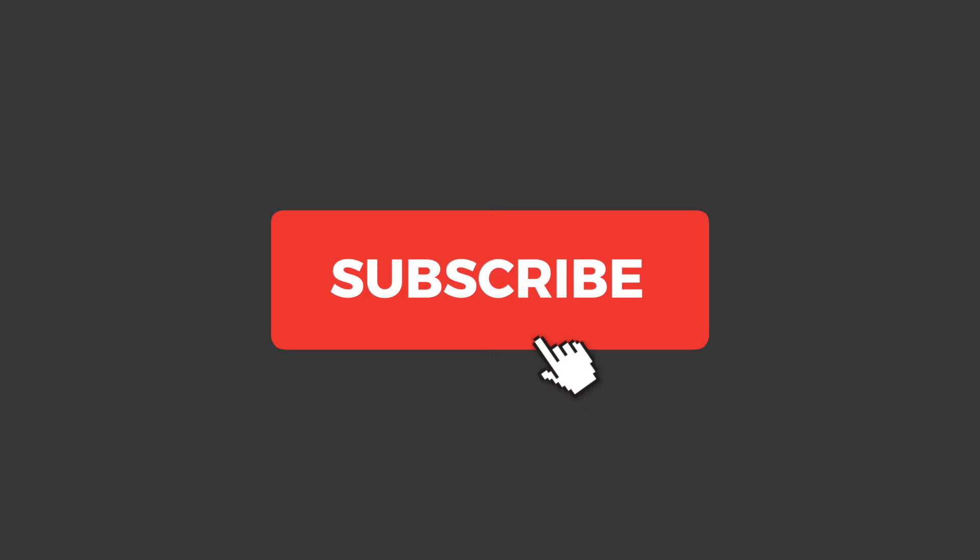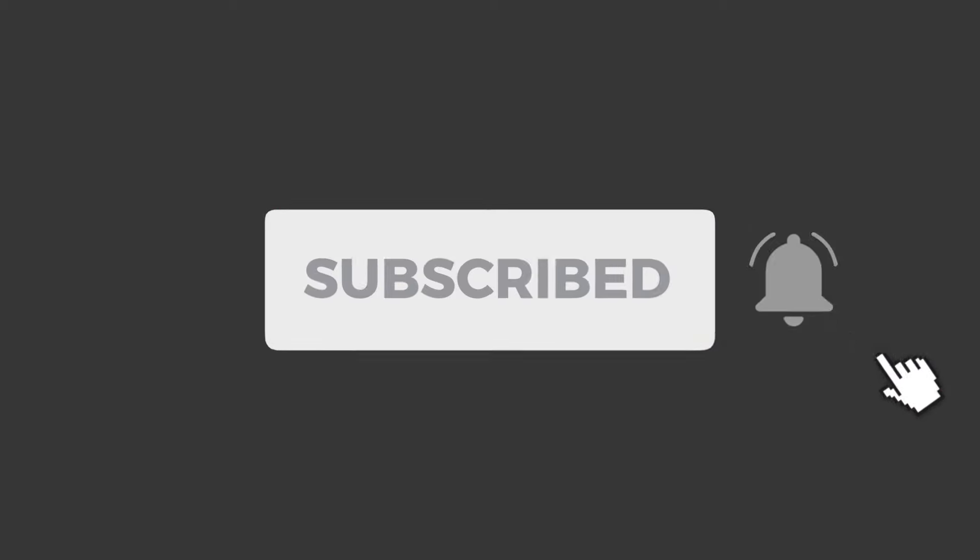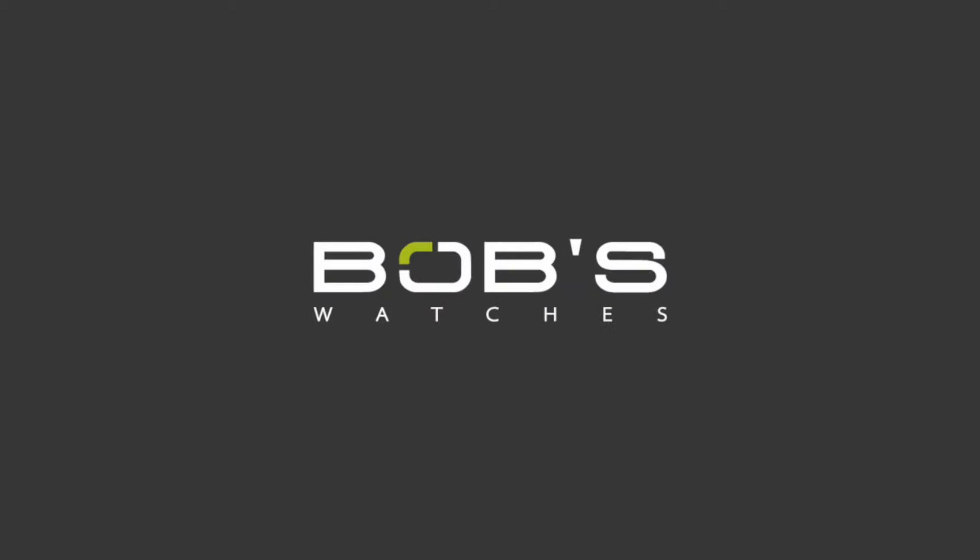If you haven't already done so, don't forget to like our video and subscribe to our YouTube channel so that you can stay up to date on all our latest content.